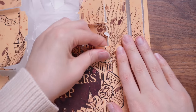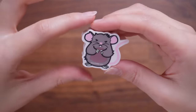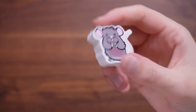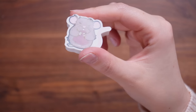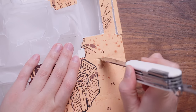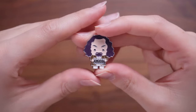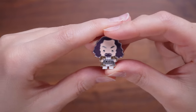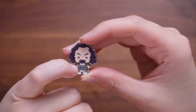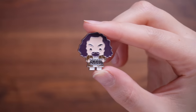Door number sixteen — this is Peter Pettigrew in his Scabbers form. It's quite a thick eraser, and I don't mind this product. I think it's quite cute and might look quite sweet in a child's pencil case. Door number seventeen — we've got a pin. It's a chibi unfortunately, but this is a Sirius Black pin. I feel like I would have preferred maybe the prisoner's sign. Either way, this is a soft enamel pin with a singular clasp. Not my favourite.